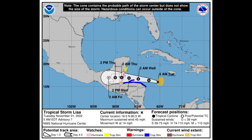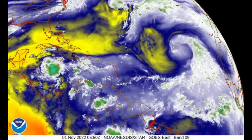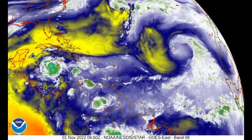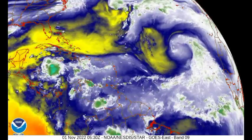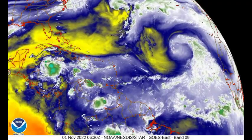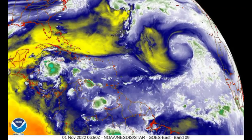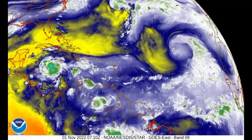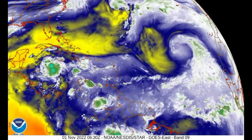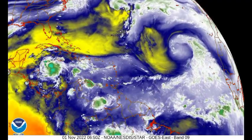Looking at the water vapor loop, the yellows indicate dry air while the whites and greens indicate a lot of moisture. There is a lot of dry air in the vicinity of Central America ahead for Lisa. Dry air infiltration is something that tropical cyclones dislike — it keeps their intensity at a minimum — and that is some good news. This is not going to aid any significant intensification of Lisa as it makes its way toward the coast of Belize.